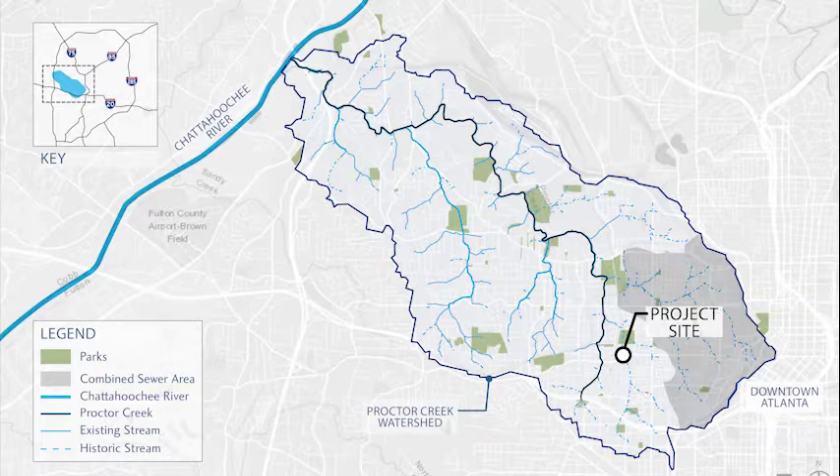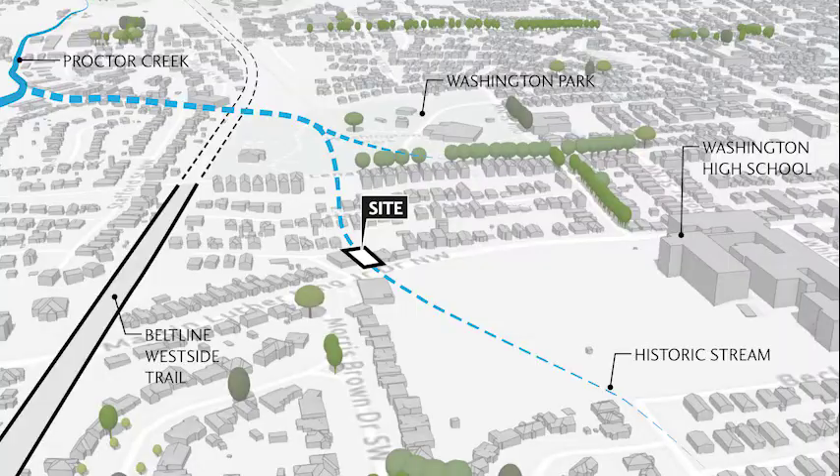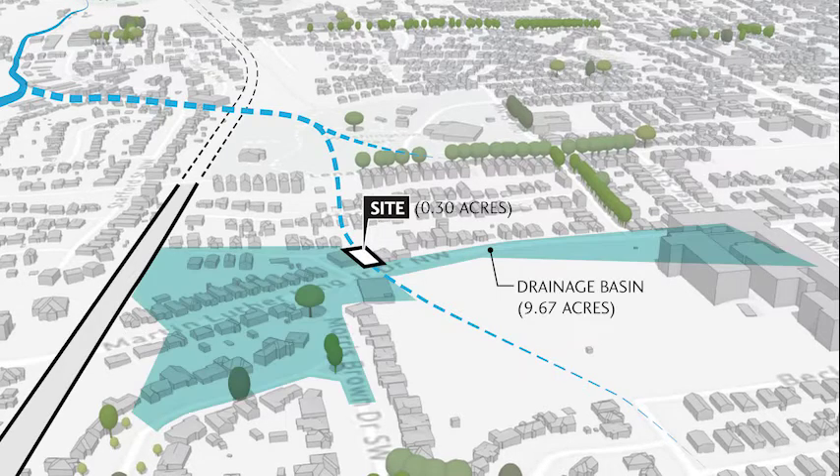The smallest site is MLK Boulevard at Hunter Place, a 0.3-acre lot in West Atlanta. MLK Living Lab will transform this small site into an open-air stormwater classroom, absorbing rainwater from an area 30 times its own size, while supporting green space, education, and workforce training in the neighborhood.